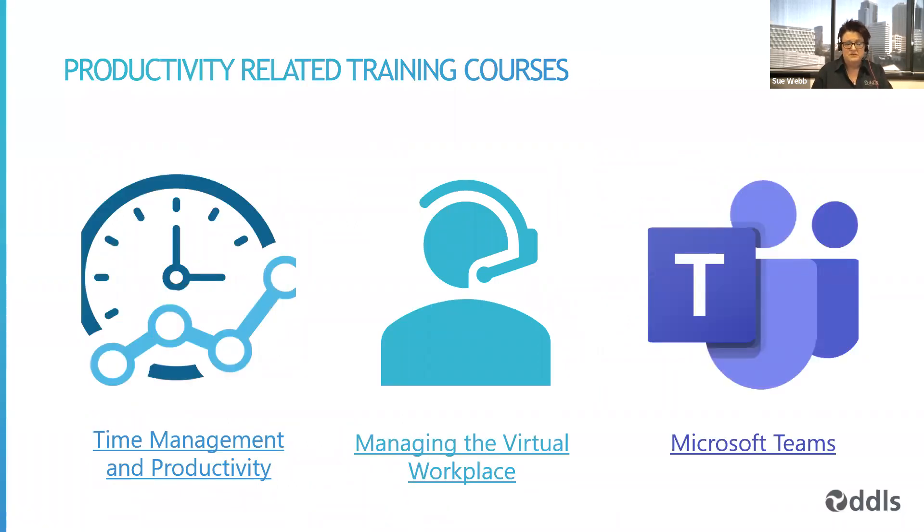As a training company, we do of course have some training related to productivity. We have a very good course around time management and productivity in our professional development space. We also have a brand new course just added to our website and schedule called Managing the Virtual Workplace, and of course application training around using things like Teams. There'll be links to those in the presentation that comes out. You can find them on our website or get in contact with us for more information.